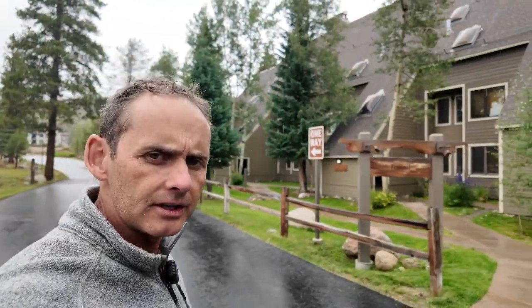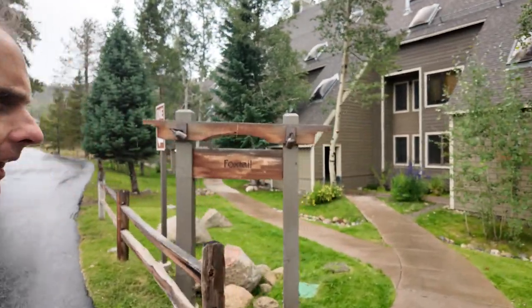So this is in the Foxtail building here. The thing I really like about these condos is you get a lot more for your money as far as square footage. They're a lot bigger than, say, condos that you'd get in River Run, where you might be closer to all the shops and restaurants and the gondolas.